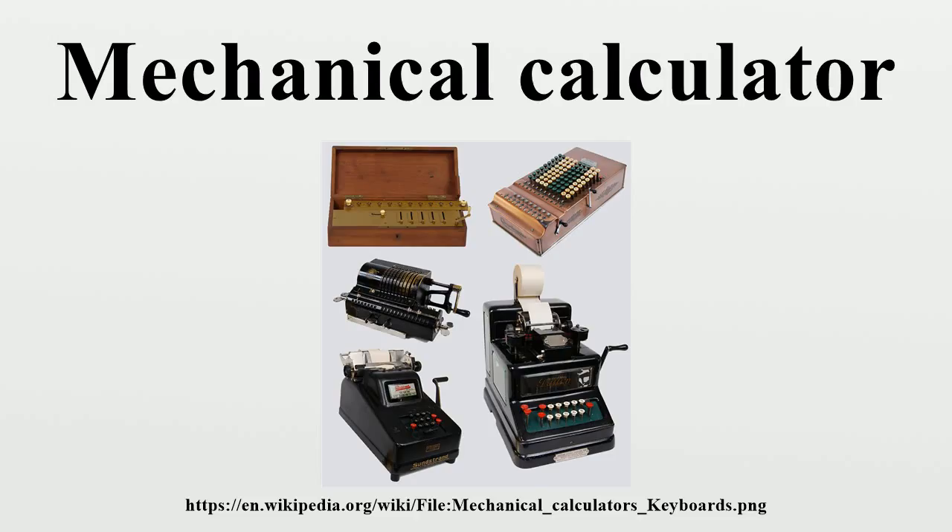Charles Babbage designed two new kinds of mechanical calculators, which were so big that they required the power of a steam engine to operate, and were too sophisticated to be built in his lifetime. The first one was an automatic mechanical calculator, his difference engine, which could automatically compute and print mathematical tables. In 1855, Georg Scheutz became the first of a handful of designers to succeed at building a smaller and simpler model of his difference engine.